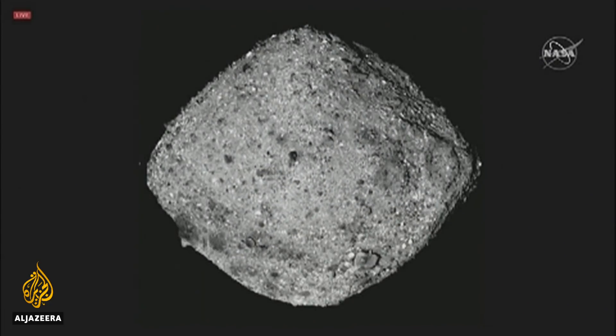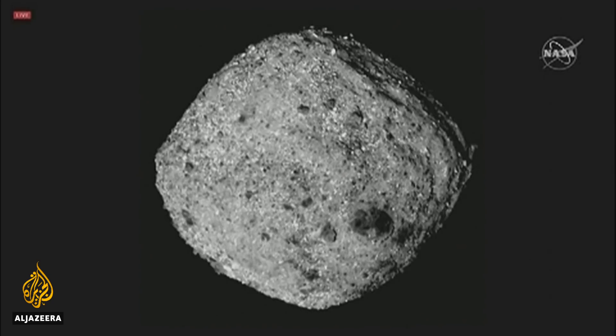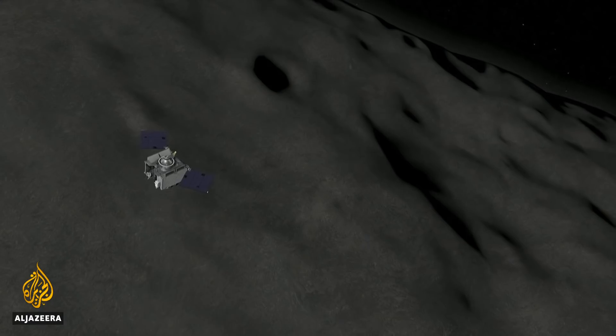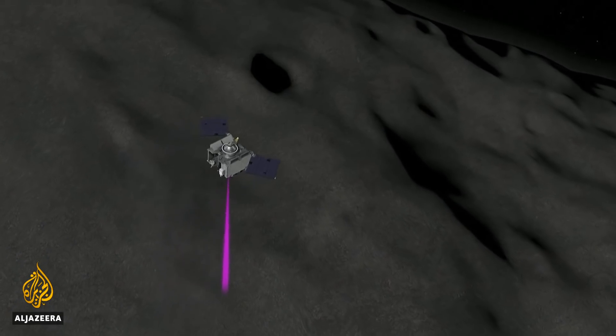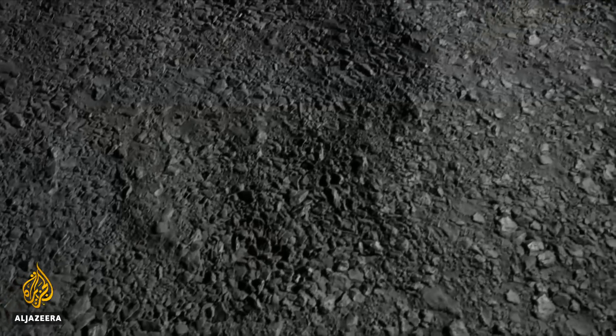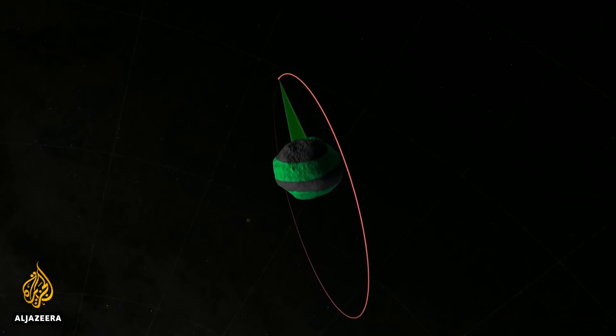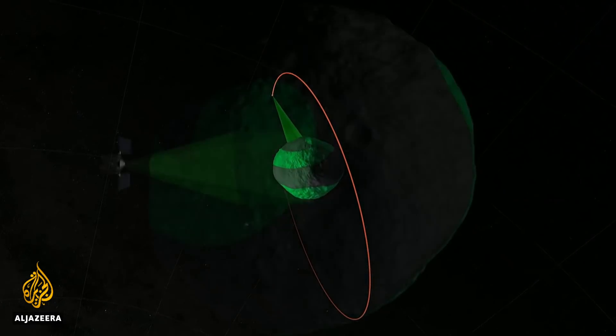Bennu, about 500 meters in diameter, is a remnant of the earliest material that coalesced billions of years ago to form the Earth and other planets. OSIRIS-REx will study the asteroid at close range using mapping technology and spectroscopes that provide information about what it's made of.